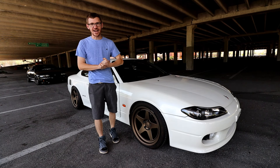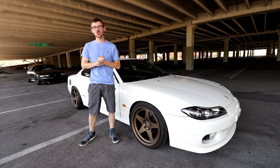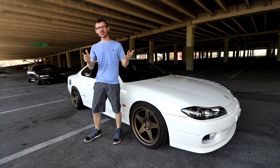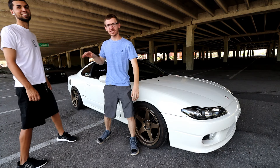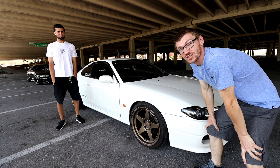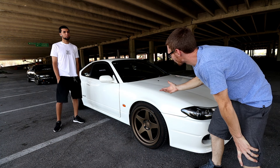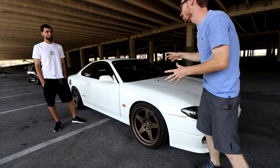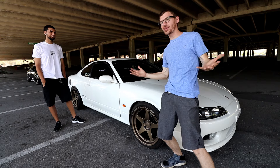So guys, here you have it — we have a 2001 S15 Silvia Spec S. I'm here today with my friend Alex. Come on in, Alex — wait, social distancing! So you guys wanted an S15 on the channel? Here's an S15. Alex, you want to give us a brief rundown of what you've done to the car so far? Obviously, this is a build in progress, so keep that in mind.